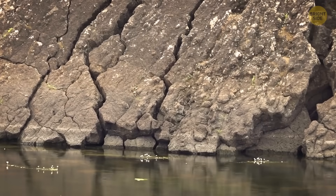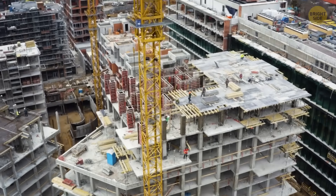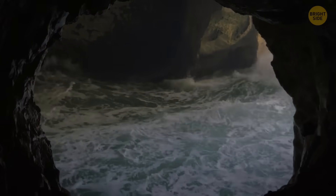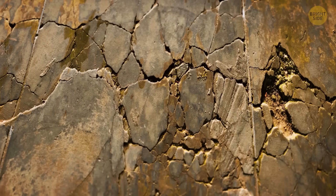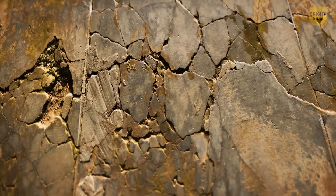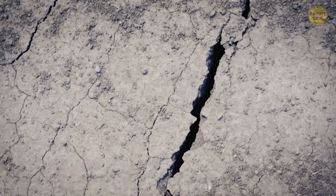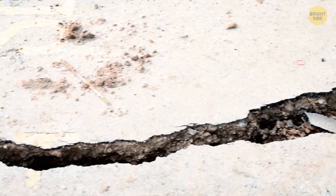So we have spongy ground, heavy buildings, the constant shaking from construction, plus water flowing through the rock. Over time, all of that adds up. It presses down just a little at first, then a little more. We're only talking inches, but even small, uneven shifts can be enough to make engineers nervous.